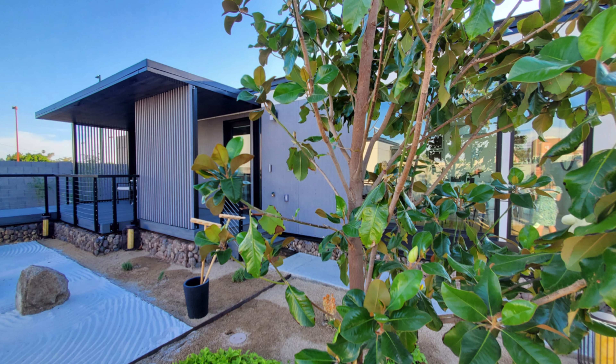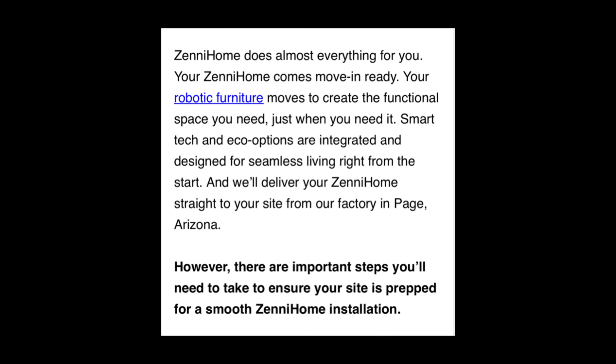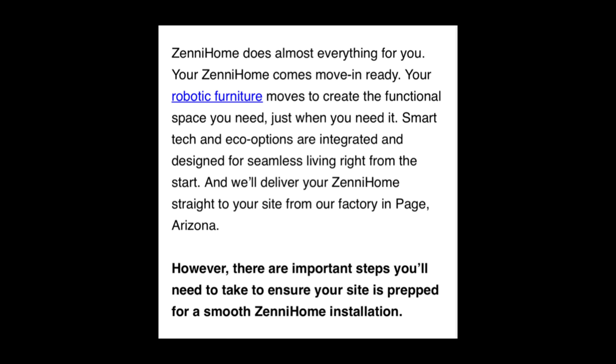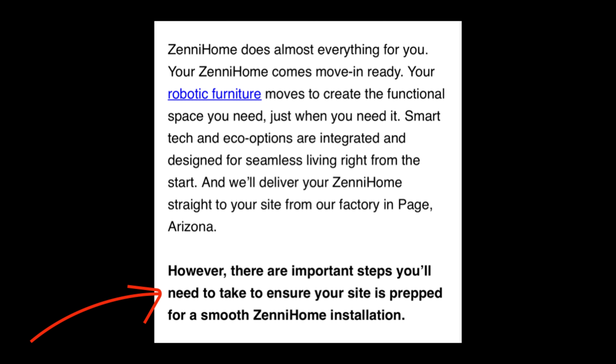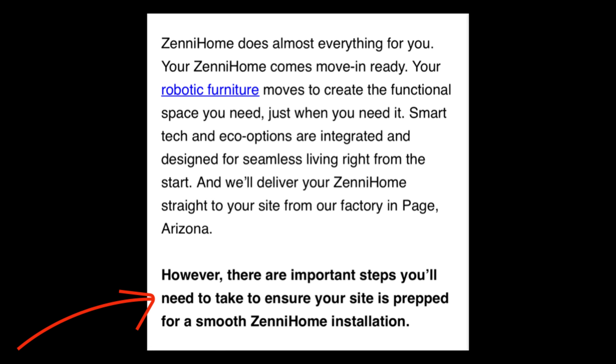Zenihome recently sent out some info breaking down who looks after what in their process, which will vary from company to company. Something people should be aware of before considering any off-site constructed home is what's involved with getting one. They broke it down in a segment called 'How to Prepare for Your Zenihome.' It says Zenihome does almost everything for you — your Zenihome comes move-in ready — but there are important steps buyers will have to take to ensure sites are prepped for a smooth installation.